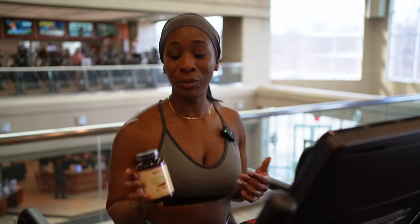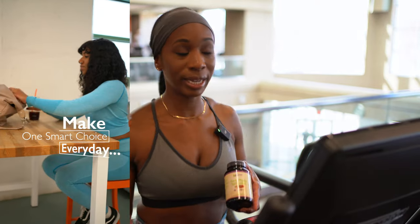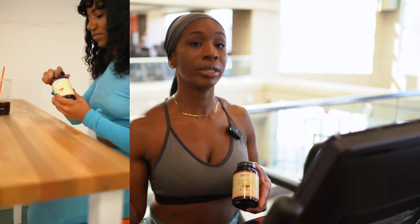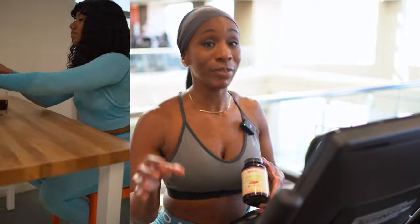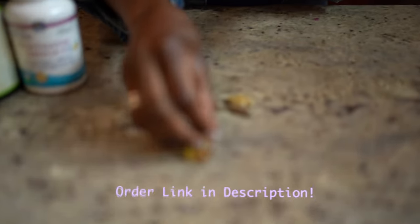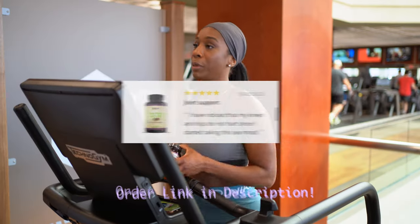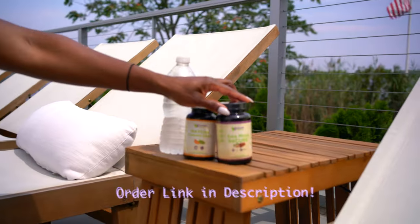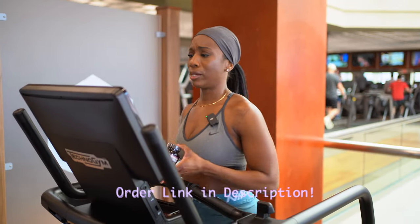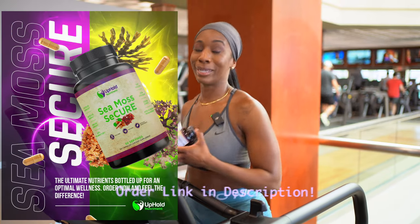I'm honestly shocked that people still want to know what this is. Sea Moss Secure is a mixture of organic algae — you have your sea moss, your bladderwrack, and your burdock root. All of it is essentially important for detoxing. It contains 92 minerals that our body needs to function properly. I'm getting tons of reviews — people are seeing benefits for their hair, skin, nails, and weight loss. Energy levels have increased drastically. Don't take my word for it — visit Elfo Nutriment, read the honest reviews, and let's get back to it.